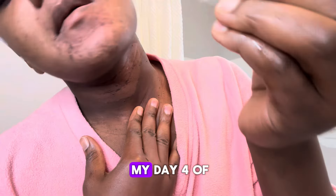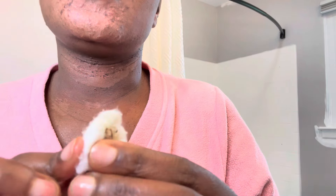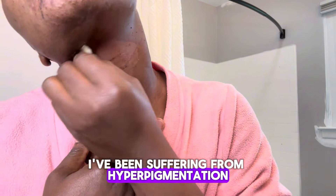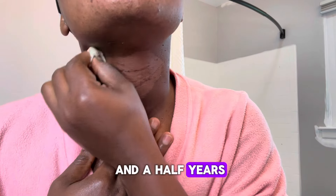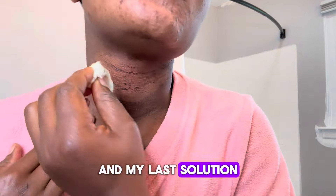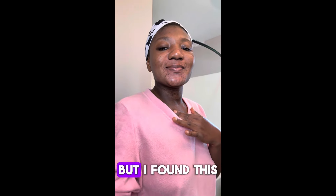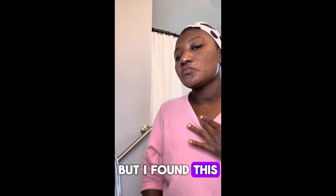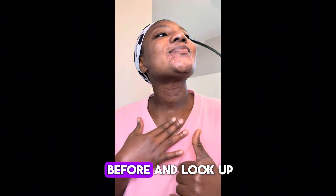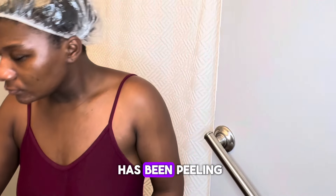Hey guys, this is my day 4 of chemical peeling at home. Look how much my skin is peeling off. If you've been on this channel, you know that I've been suffering from hyperpigmentation for the past two and a half years. I have literally tried everything and nothing is working. My last solution was getting a chemical peel from my face to my neck, but I thought about the risk. I found this product on Amazon and wanted to give it a try. Look how much my skin is getting lighter from the peeling.